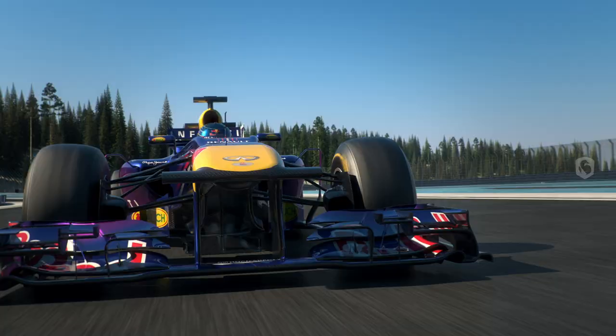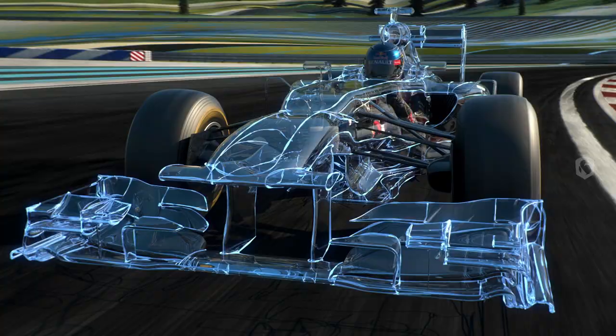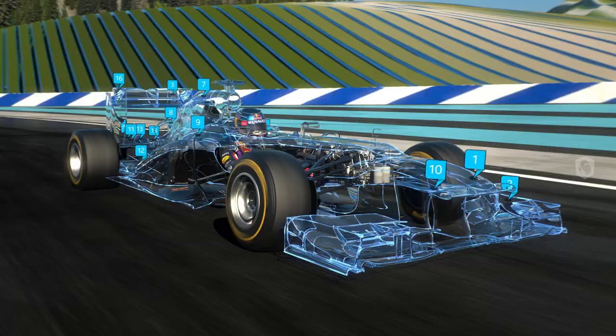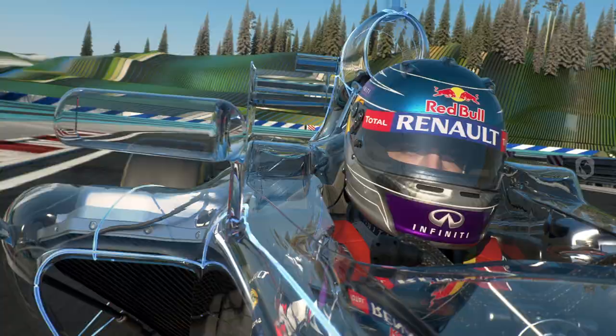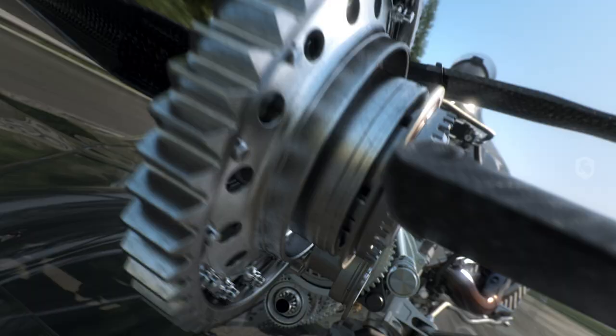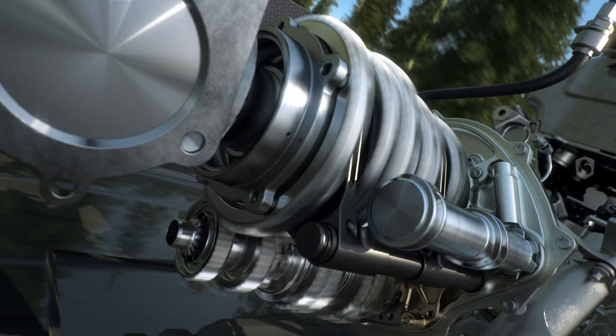Here are the main changes: new nose, front wing, rear wing, engine, gearbox, an enhanced energy recovery system, and much more. The amount of fuel used in the race has been restricted — we now have 30% less in the tank. How can you save that much and still keep running? First of all, we get one extra gear: eight instead of seven.